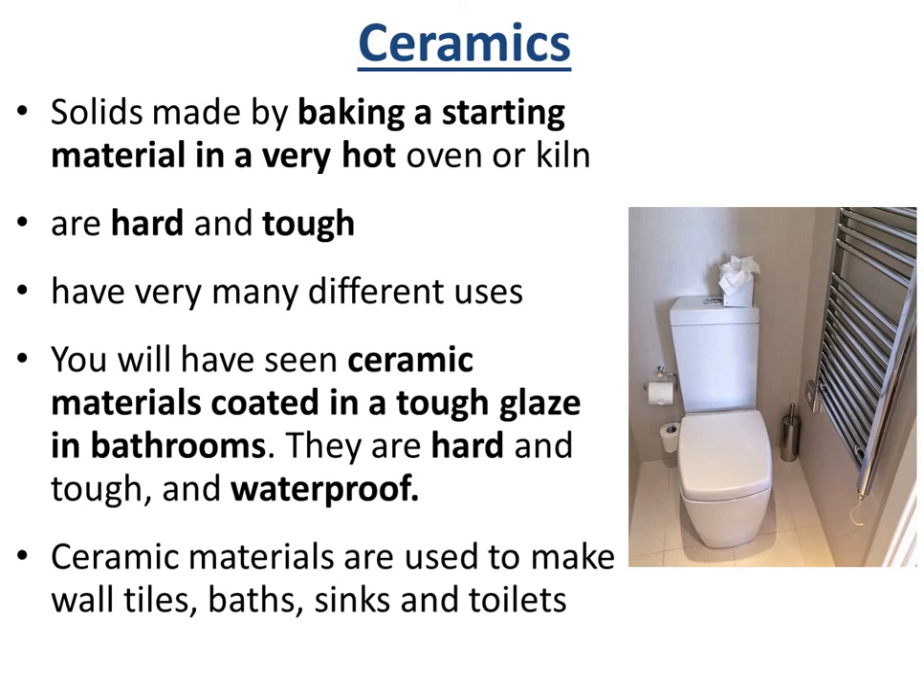Moving on to ceramics. These are solids which are made by baking a starting material in a very hot oven or kiln. They're hard and tough and have many different uses. Bathroom sinks and toilets are made of ceramic with a tough glaze, and they are hard, tough, and waterproof. Ceramics are often used to make wall tiles, baths, sinks, and toilets because they're hard, tough, and waterproof.